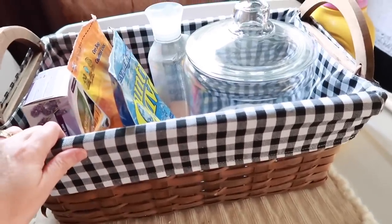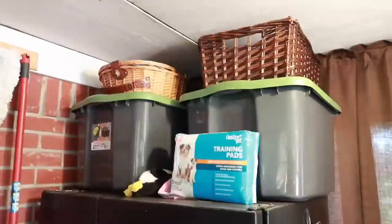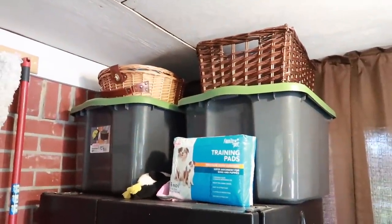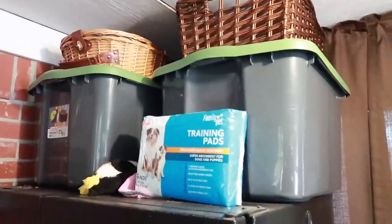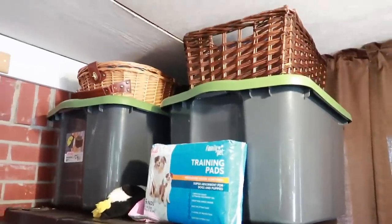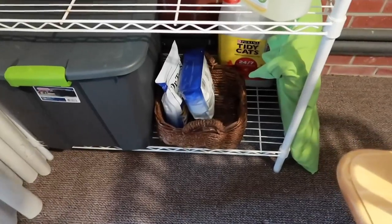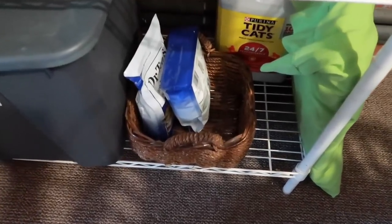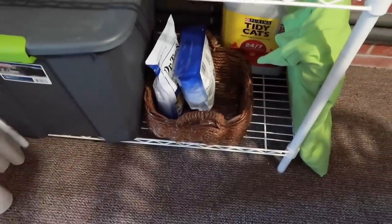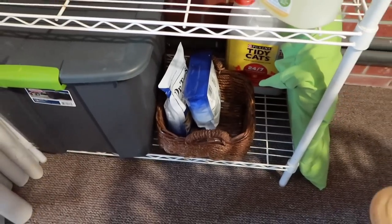Up here I have two baskets for storing pet supplies — one holds extra collars and other things the animals might need. And then there's one more I almost missed, tucked behind some laundry, holding my extra Epsom salt from Walmart. So I actually have eight baskets out here, all thrifted except for one.